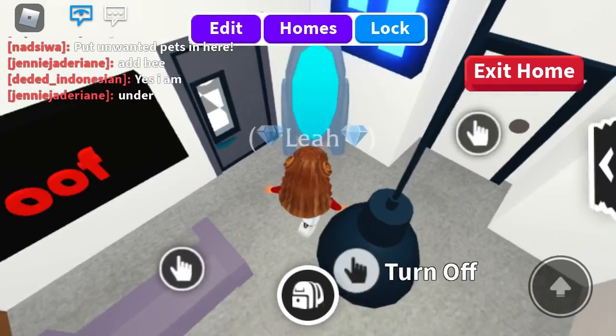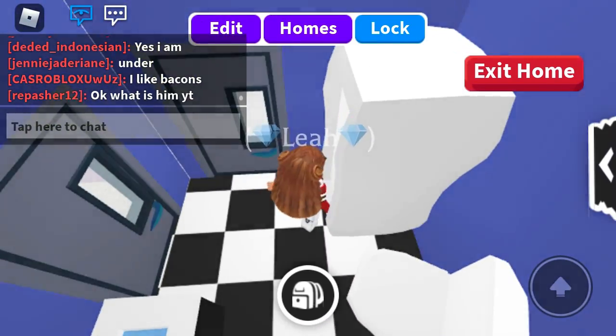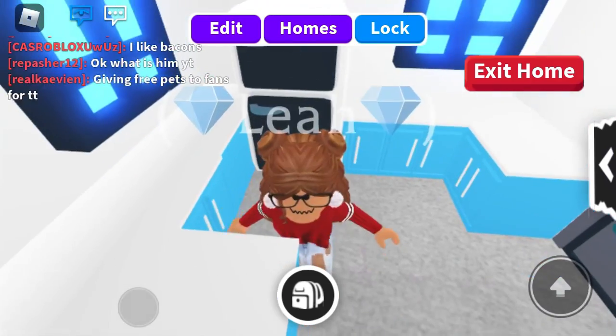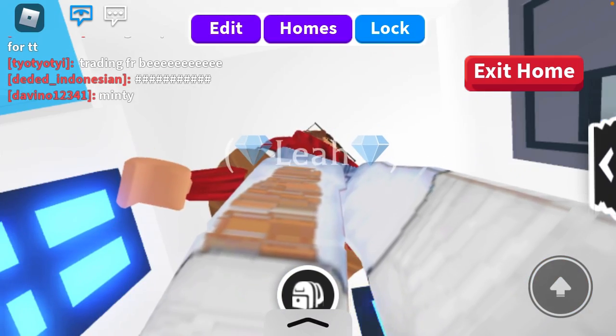This is like the living room basically, and this is the mirror. This is the bathroom with the usual stuff. And this is the kitchen — it's not done yet. Anyways, I hope you guys liked this video and enjoyed it. Bye!